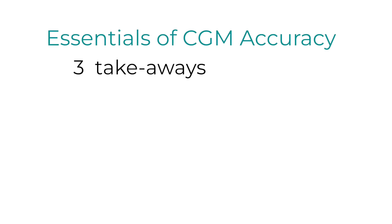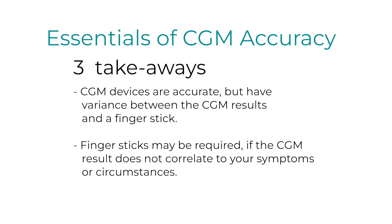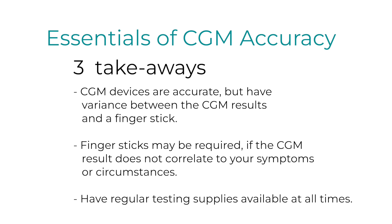As you can see, a glucose meter is an important tool to have when using a CGM. Be sure prescriptions for testing supplies are up to date and the strips are not expired. Three takeaways: Number one, CGM devices are very accurate, but they do have a percentage of variance between CGM results and blood glucose finger stick results, and that's appropriate. Number two, finger sticks are sometimes required, especially if the CGM result does not correlate to symptoms or circumstances. Number three, it is very important to have regular testing supplies available at all times.